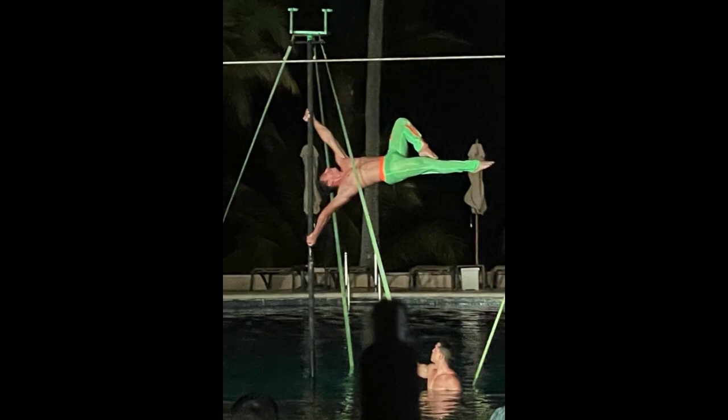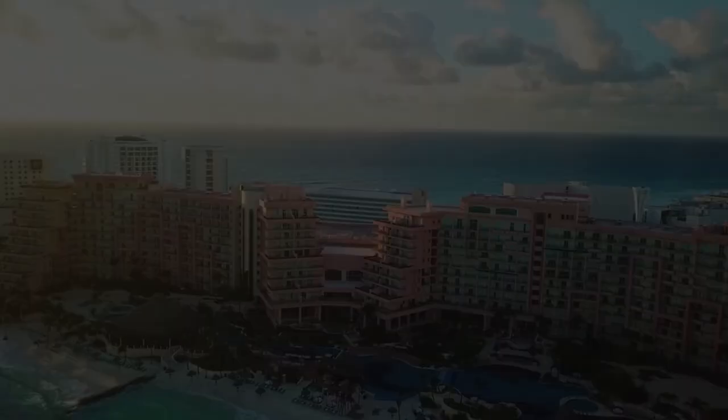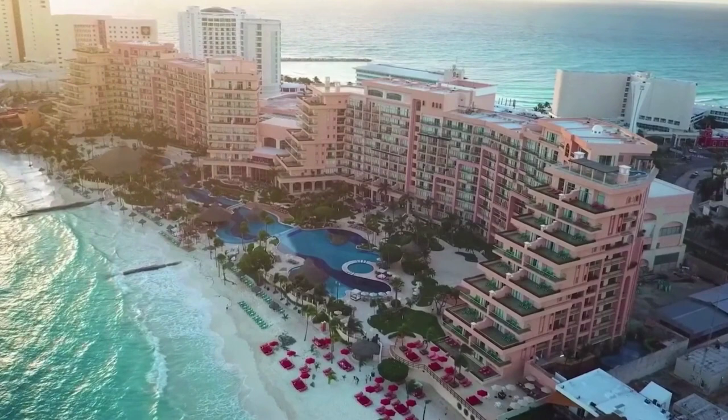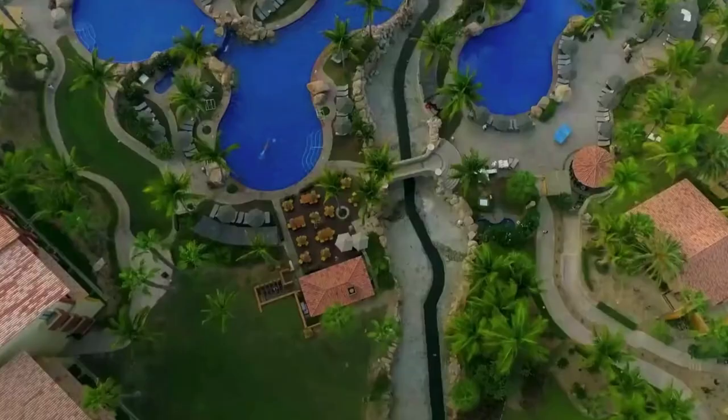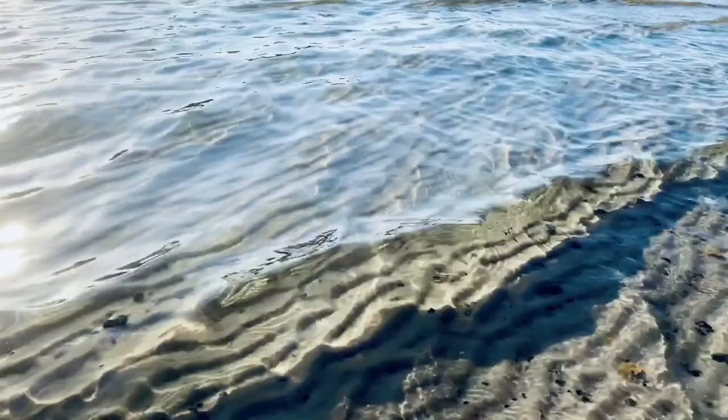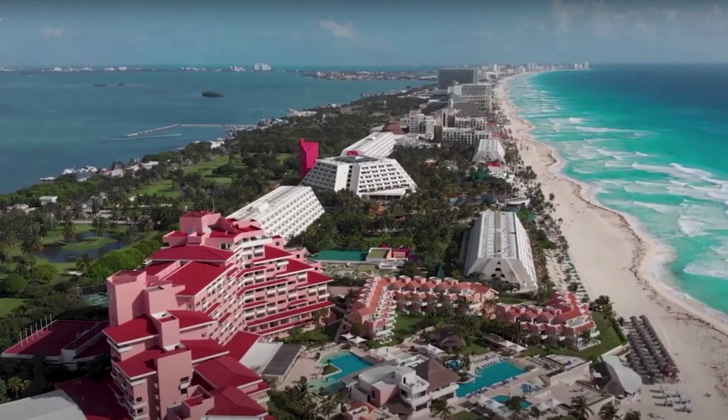There is plenty of room on the beach and the seaweed is hit or miss, but the workers at Grand Fiesta Americana do an excellent job of clearing it out if it becomes a problem. The waves don't seem to be as rough as the resorts on the eastern side of the hotel zone, and the water is shallow for a good ways out into the ocean. It's a public beach, so you can walk past the other hotels if you feel like getting off the resort.